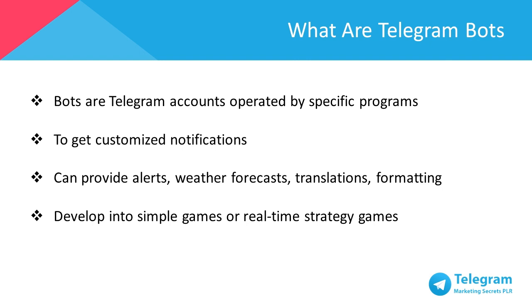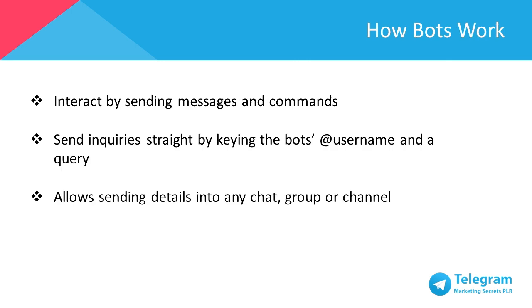Besides that, a bot can even be developed into simple arcades and puzzles, and even to 3D shooter in real-time strategy games. Bots could even work to establish social networks by connecting individuals to conversations, channels, and chat groups based on common interests, or by location proximity.